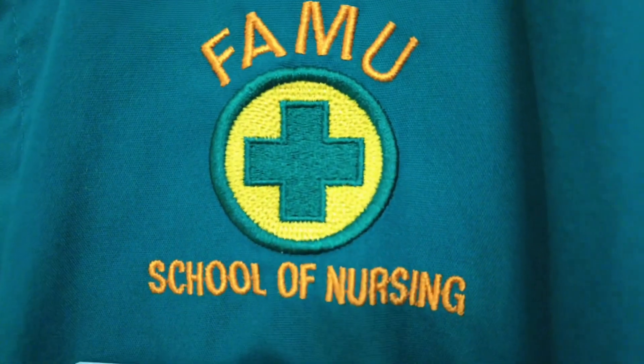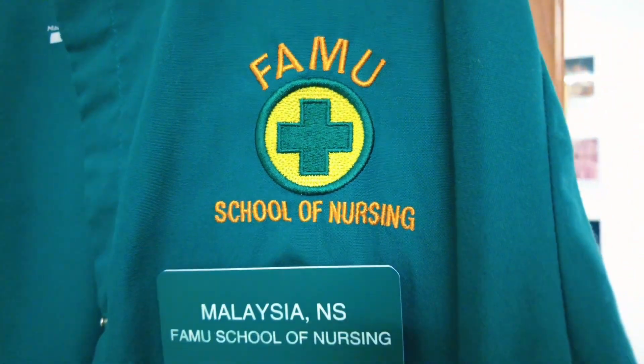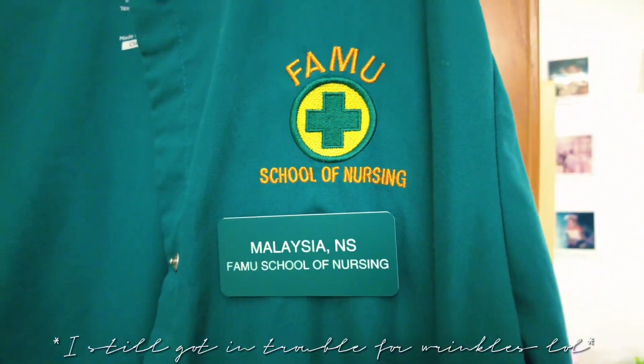I got my scrubs nice and clean — they're ironed and hung out because my instructors will get on me for having wrinkles. So everything is prepped and packed: my lunch is packed, my clinical bag is packed, my scrubs are set out, and everything is pretty much together.